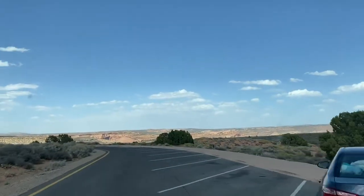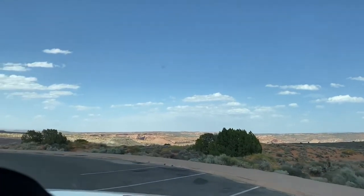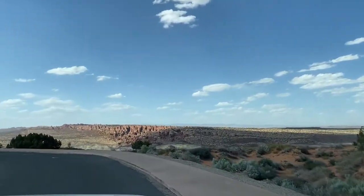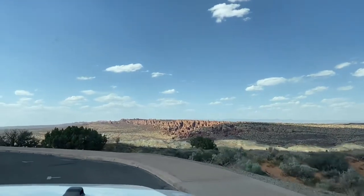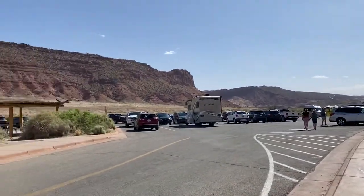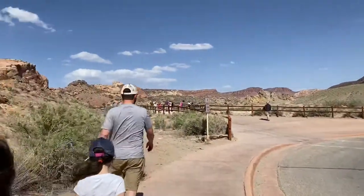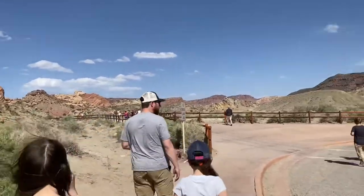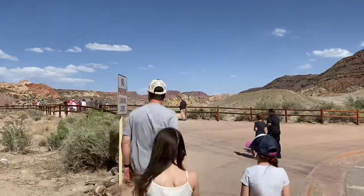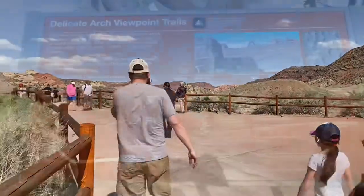Another couple miles up the road we're at Panorama Point, a spot where you can pull over with picnic tables and see quite a distance — just a cool stopping point if you need a break. We then head up to the Delicate Arch area. At the parking lot for the Delicate Arch viewpoints, you can do a quick hike — one is about a quarter mile and the other maybe a half mile — to see Delicate Arch up the hill in the distance.